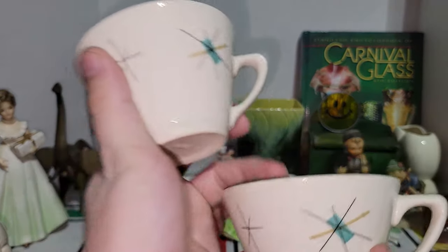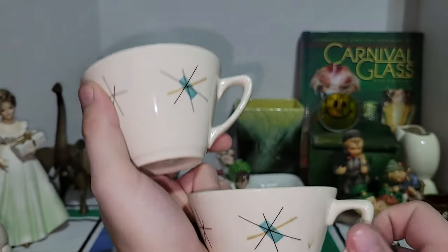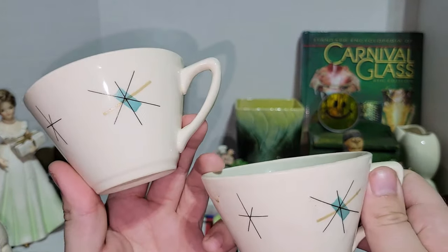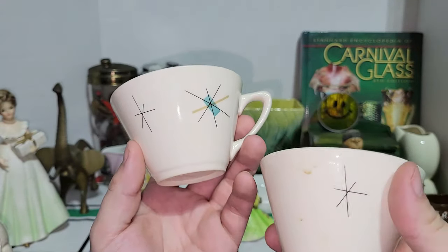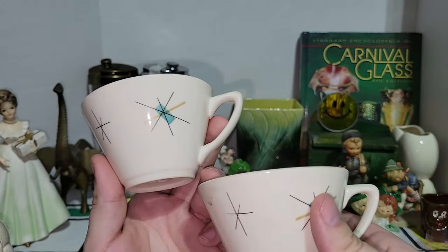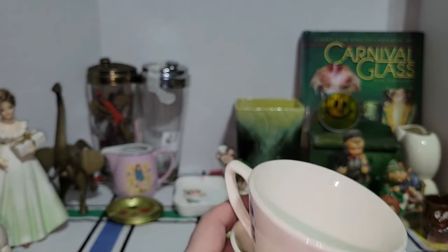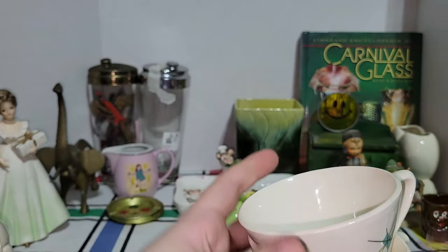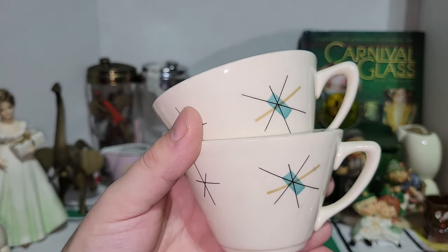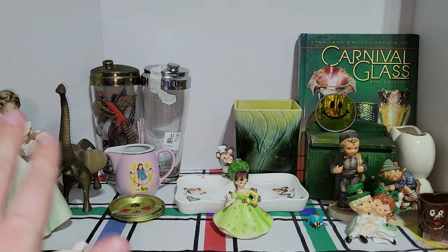I collect Salem North Star dishware and sets. These are probably coffee cups or teacups — they are not marked Salem North Star, just marked USA. Anytime I find this stuff, I do buy it because I love it. I actually have a whole box of this stuff, so I can't wait to put this in my mid-century themed home. I couldn't leave those at the thrift.